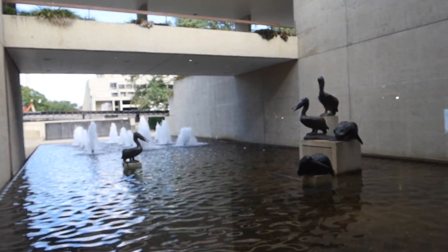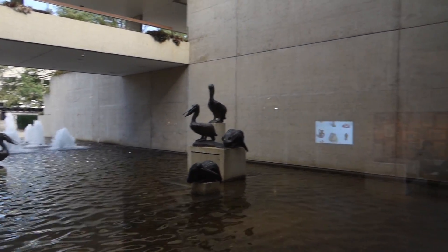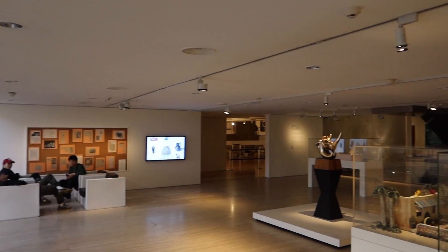And look at this outside — there's a fountain with birds, pelicans or something. I don't know if that's the right English word. So cool!